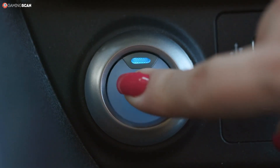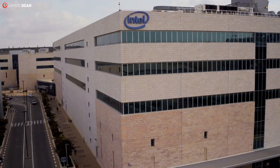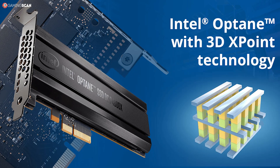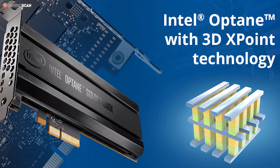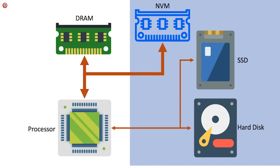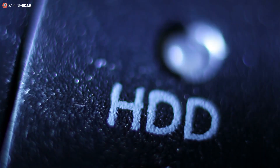Starting off with the basics, let's first define what Intel Optane actually is. This proprietary technology was introduced by Intel in 2017 under the name 3D XPoint. But because 3D XPoint doesn't exactly roll off the tongue, it got rebranded to Optane. The original goal of this technology was to bridge the gap between HDDs and SSDs, by combining the CPU and NVM technology to boost your HDD's performance.